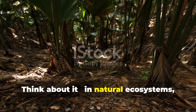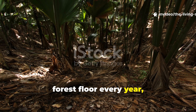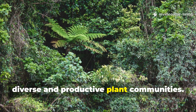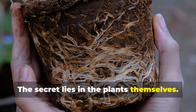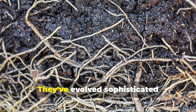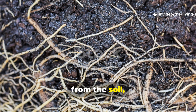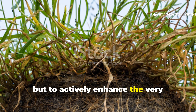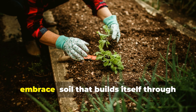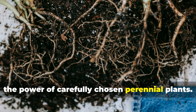Think about it. In natural ecosystems, nobody is out there adding compost to the forest floor every year, yet these environments support incredibly diverse and productive plant communities. The secret lies in the plants themselves. They've evolved sophisticated mechanisms to not just extract nutrients from the soil, but to actively enhance the very environment that sustains them. This is the radical shift we need to embrace — soil that builds itself through the power of carefully chosen perennial plants.